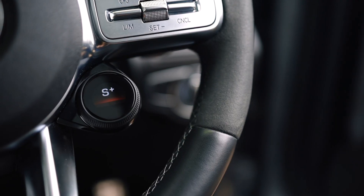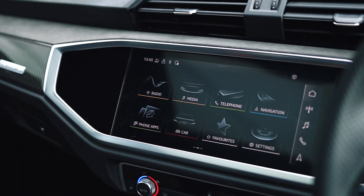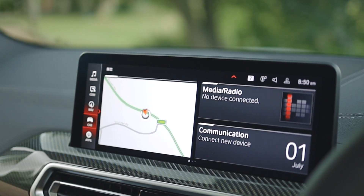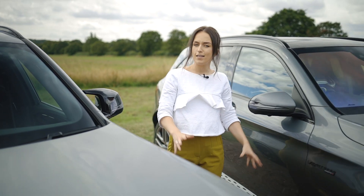As for technology, all three SUVs are well equipped, featuring advanced safety systems, connectivity options, and driver assistance features. It ultimately comes down to personal preference and the level of customisation you desire.